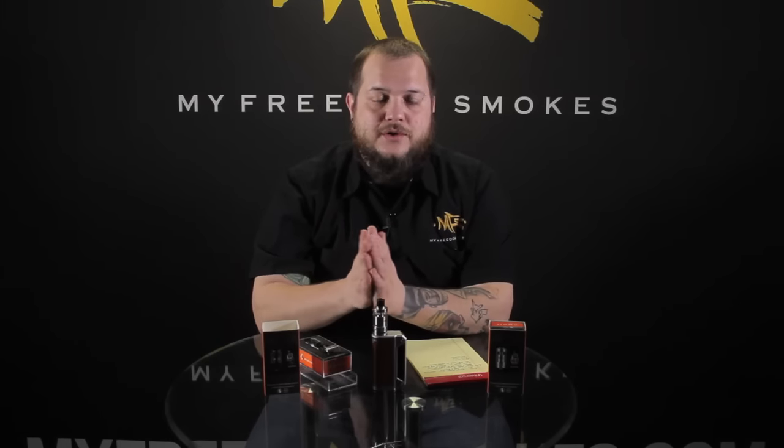We know Geek Vape is very popular with their Griffin tanks. The Griffin is a mythological creature from Greek mythology. I like when these companies name their products after different mythology. I've talked in previous videos about Aspire and all their stuff — it's like the Atlantis, Nautilus, the Cleito, the Plato. They're all Greek mythology.